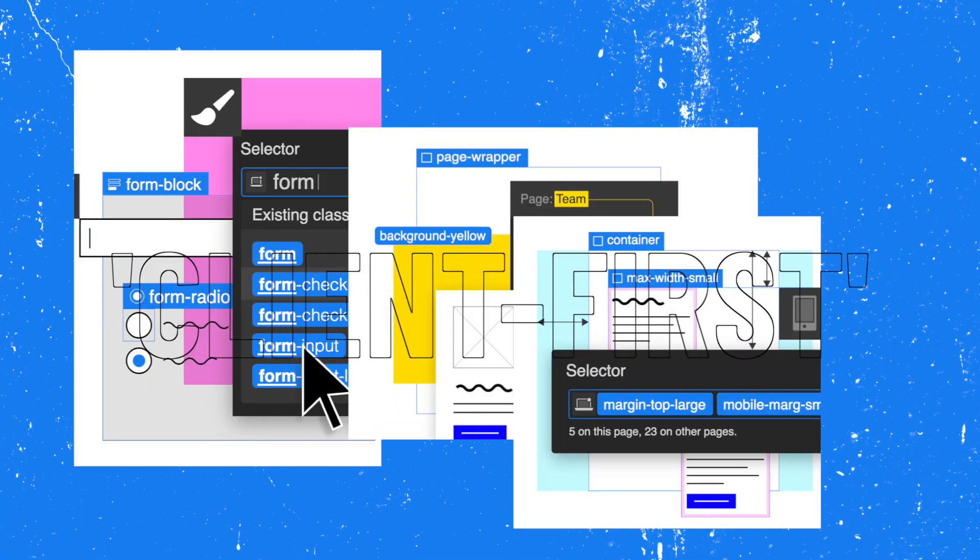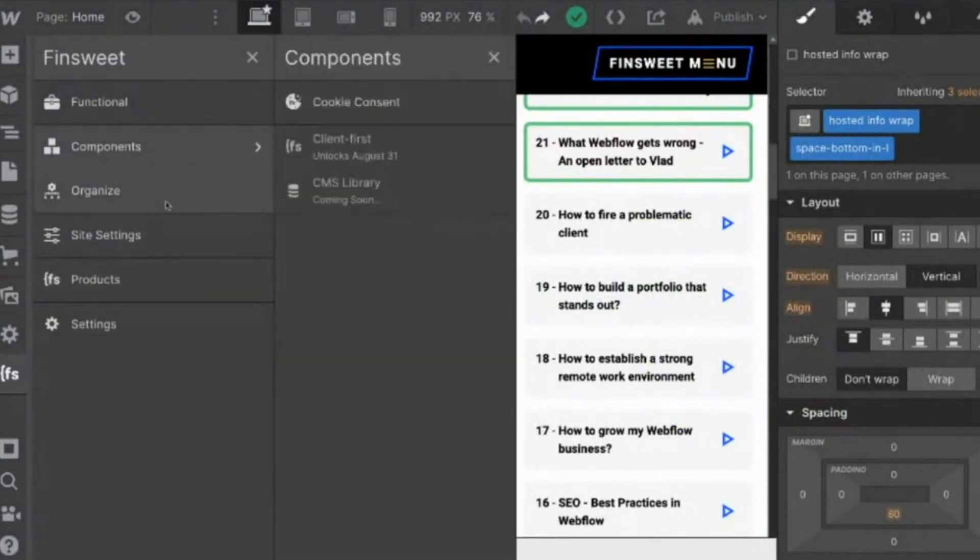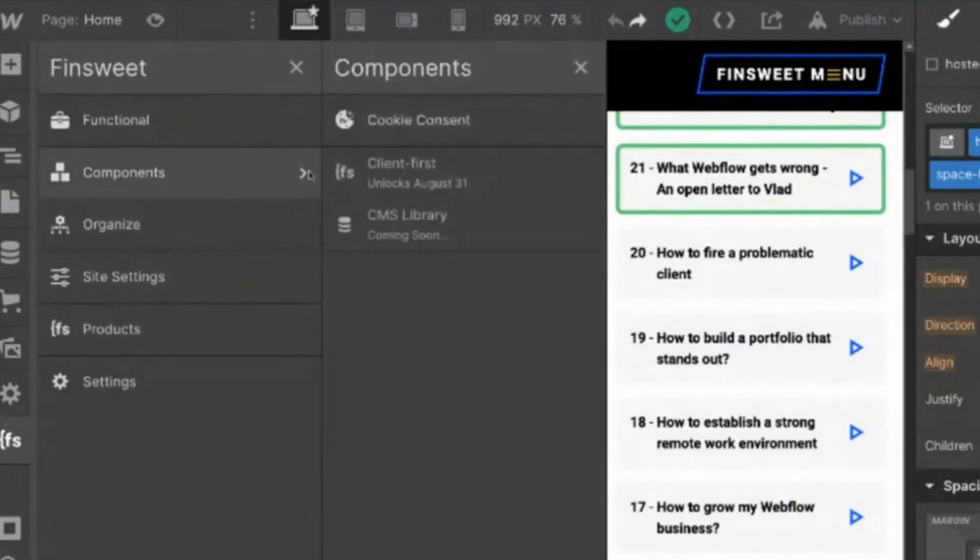Of course, it's going to be integrated into the extension. So let's go back in here and look at this — we have our components tab: Client First.